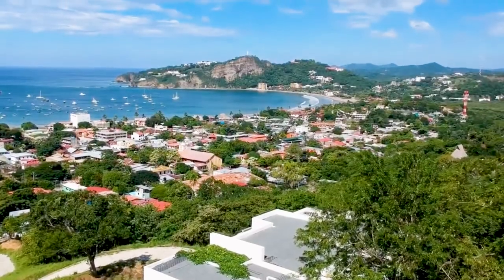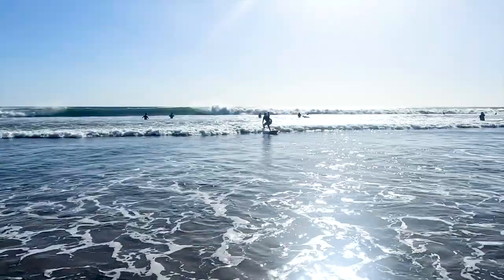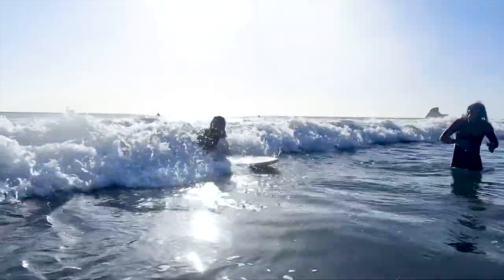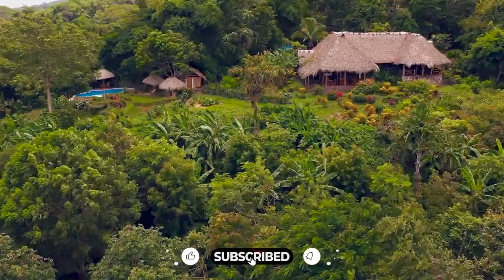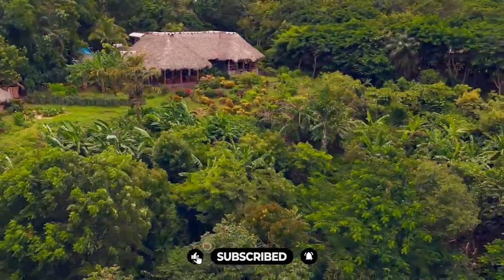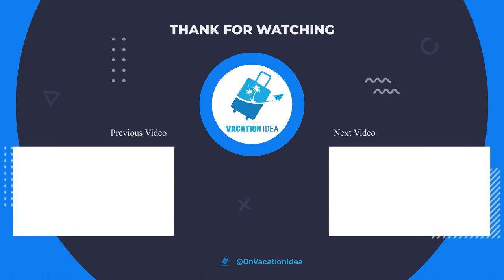Now it's time to hear from you — what are your favorite things to do in Nicaragua? Is there something we missed? Let us know in the comments section below, and don't forget to give this video a like and subscribe to Grenable if you haven't already. Click the bell icon to stay updated on all our latest content. We'll see you next time.